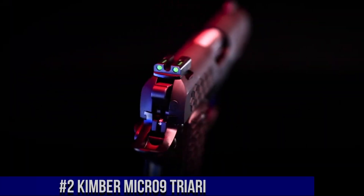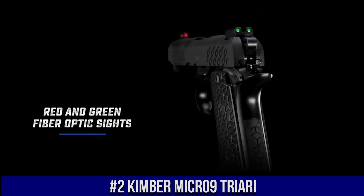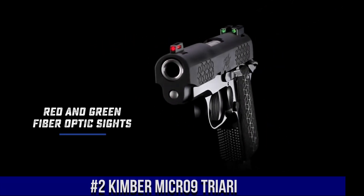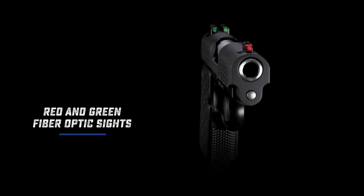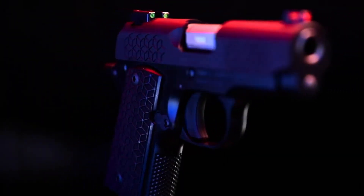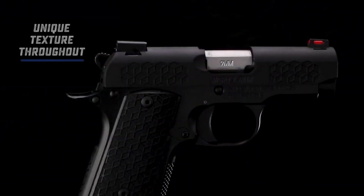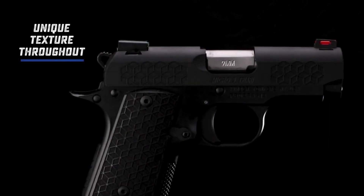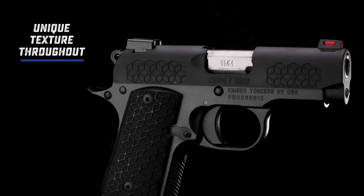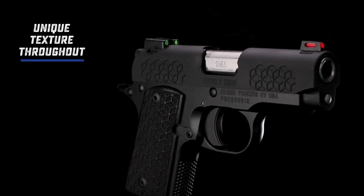Number 2: Kimber Micro 9 Triary — a compact powerhouse that packs a punch. This sleek and reliable firearm is designed for concealed carry and personal defense. With its lightweight aluminum frame and textured grip, the Micro 9 Triary offers exceptional control and comfort. Equipped with a 3.15-inch barrel and a smooth trigger, this firearm delivers precise accuracy and a crisp shooting experience. The Triary's low-profile sights ensure quick target acquisition, while its slim profile makes it easy to conceal.